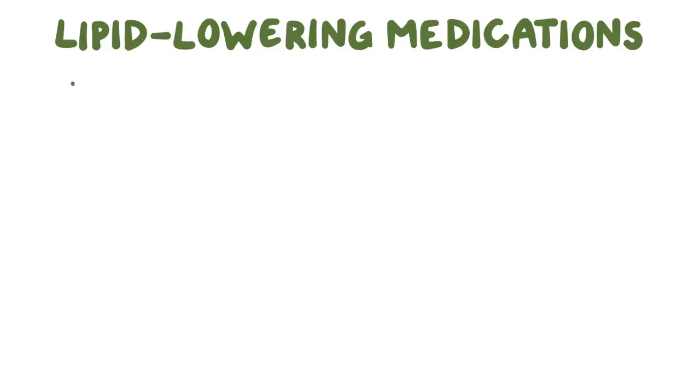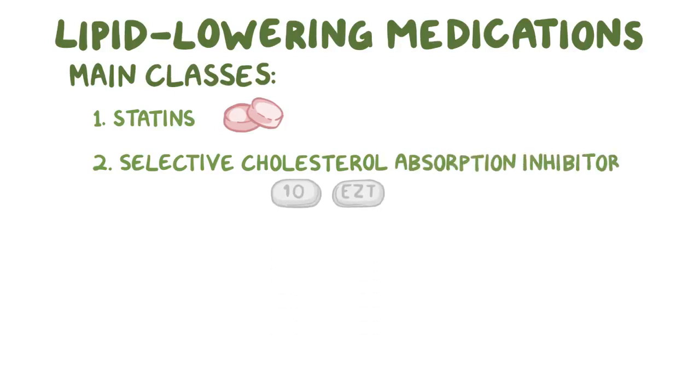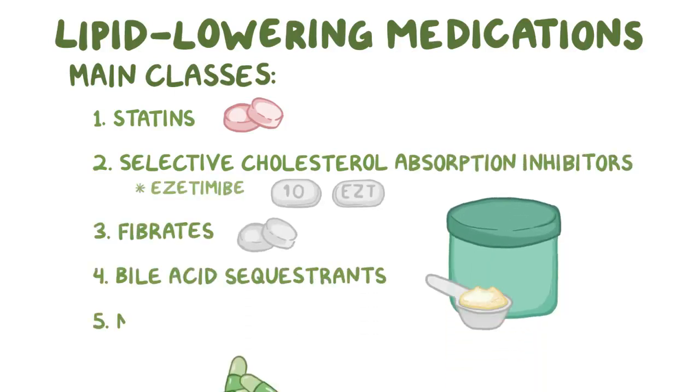There are five main classes of lipid-lowering medications: statins, selective cholesterol absorption inhibitors like ezetimib, fibrates, bile acid sequestrants, and niacin.